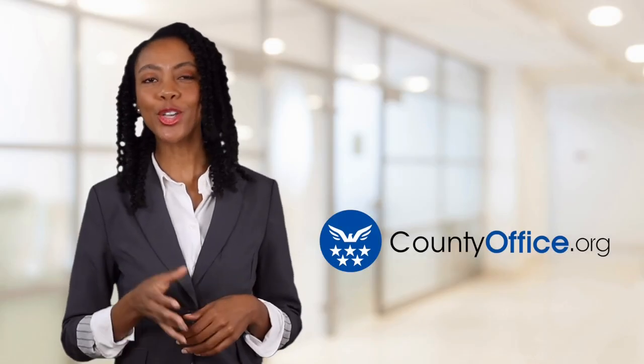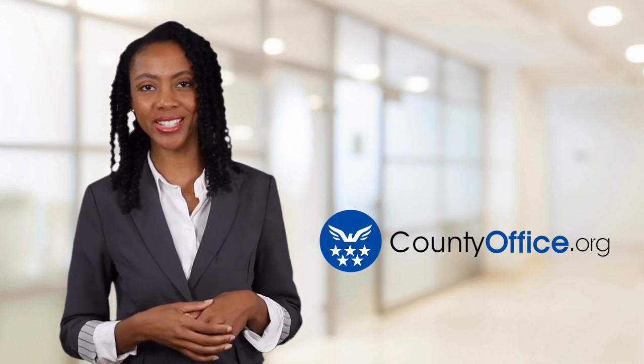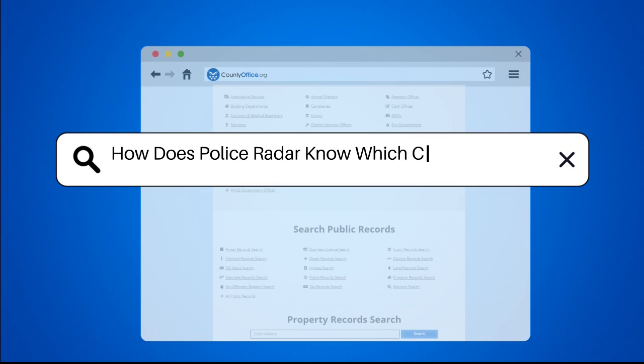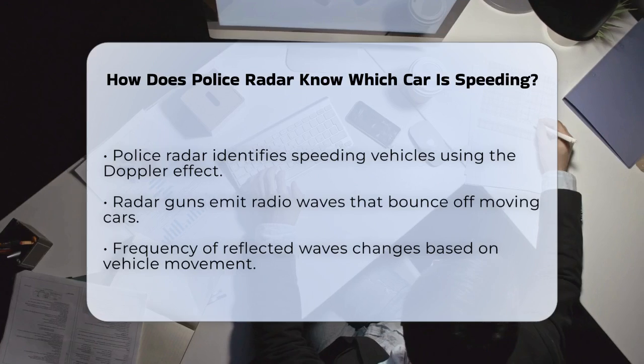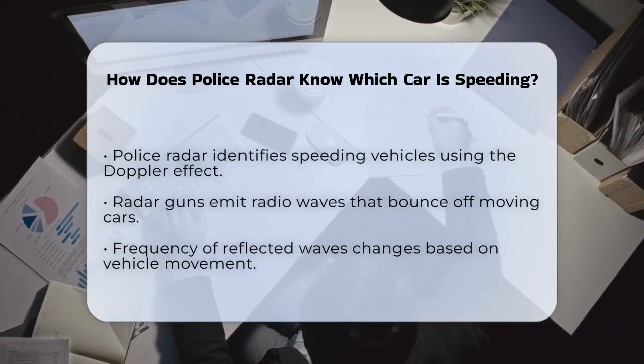Welcome to County Office, your ultimate guide to local government services and public records. Let's get started. How does police radar know which car is speeding? If you've ever wondered how police radar can pinpoint which car is speeding among a bunch of vehicles on the road, you're about to find out. Let's break it down step by step.